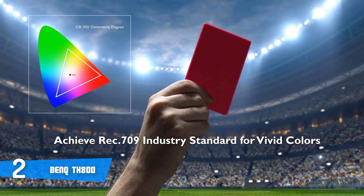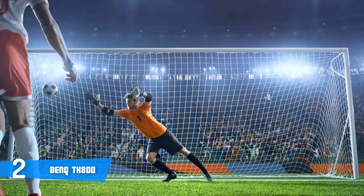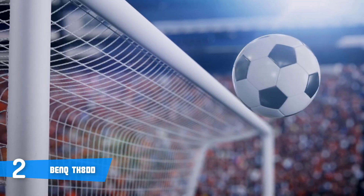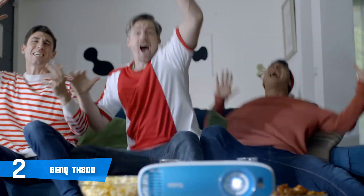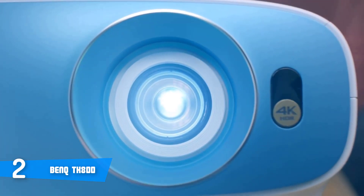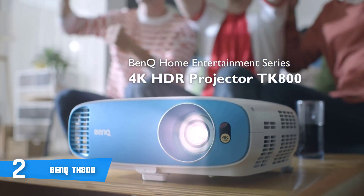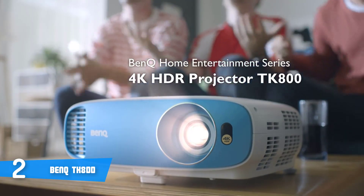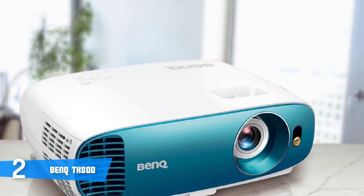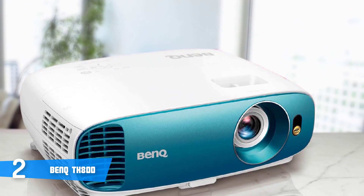On the right of the front plate is where the lens is positioned, while the remote sensor is to the right of that. To the rear of the top plate, you'll find a number of buttons and directional keys which give access to the menus and control settings, just in case you lose your remote. Regarding connectivity, at the rear of the projector there are two HDMI ports, a PC VGA port, one analog audio in and out, a 12V trigger, two USB ports, and one RS232 serial connector.